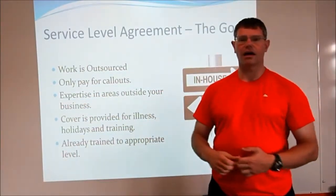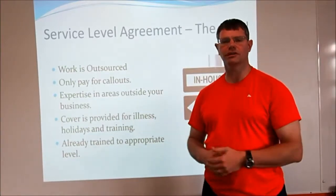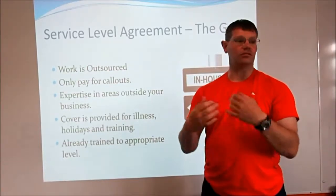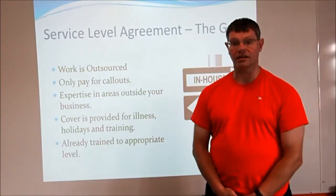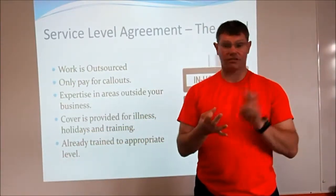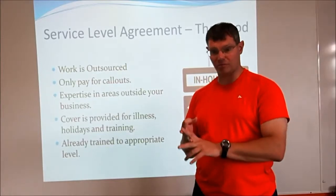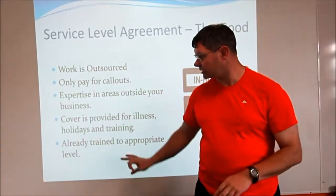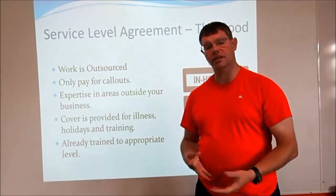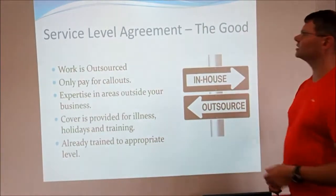They'll also hopefully have quite a wide range of expertise. They're not just working with your network — they're working with lots of other people's networks too, so they should have a broad range of knowledge and experience. When you want to bring something new into your network, although it's new to you, it won't be new to them. Additionally, any time somebody's off ill, on holiday, or needs training, the company covers it for you. They'll send someone else to sort out the problem, and if training is needed, it'll already have been done or the company will organise it — you don't have to pay any extra.